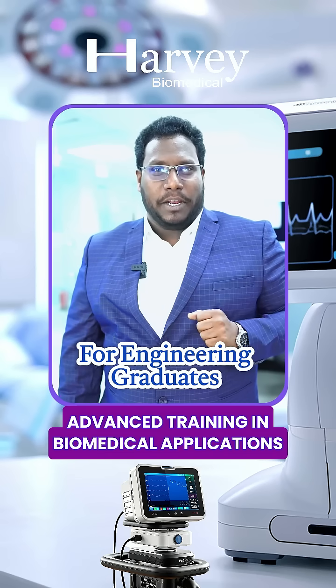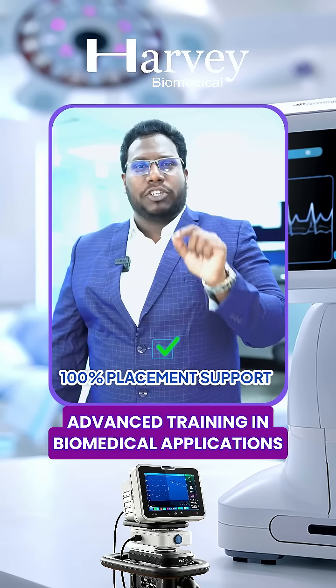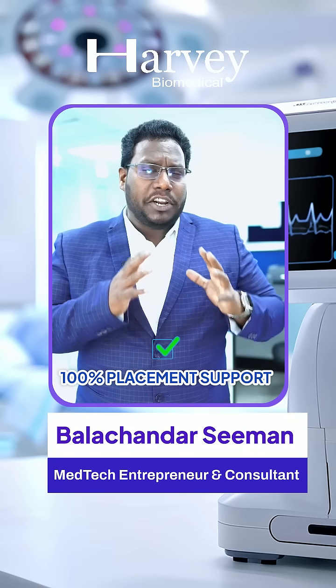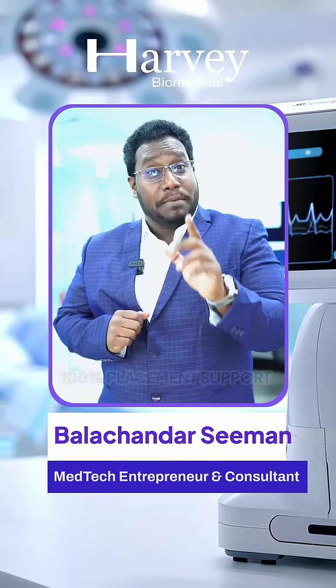Advanced Training in Biomedical Application — a complete job-oriented technical training program to enhance your technical expertise in medical equipment, which also helps you set your career strategies to land high-value employment opportunities in medical device companies.